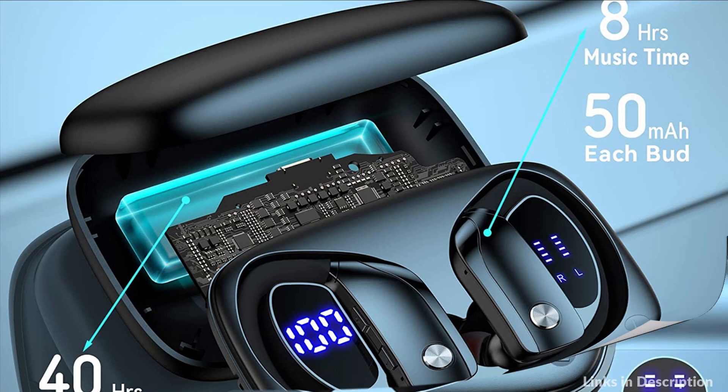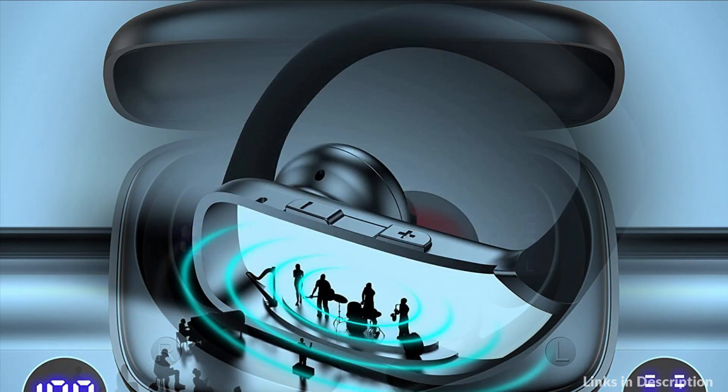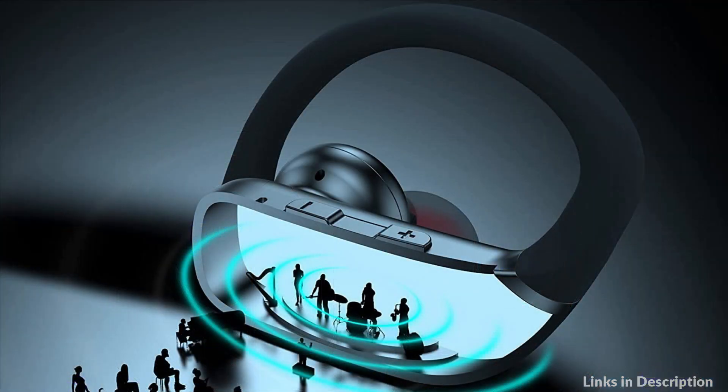So these are some of the best earbuds with long battery life to buy in 2023. If you enjoyed our video, leave a like and subscribe to my channel for future updates.